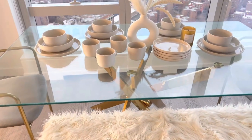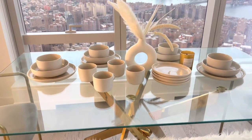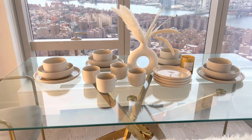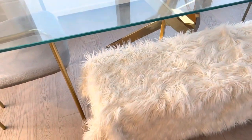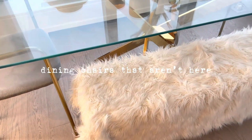It was very important for me to get a glass top dining table because I wanted it to reflect the New York skyline, so mission accomplished. It really accents our modern decor in the apartment really well with the gold table legs.